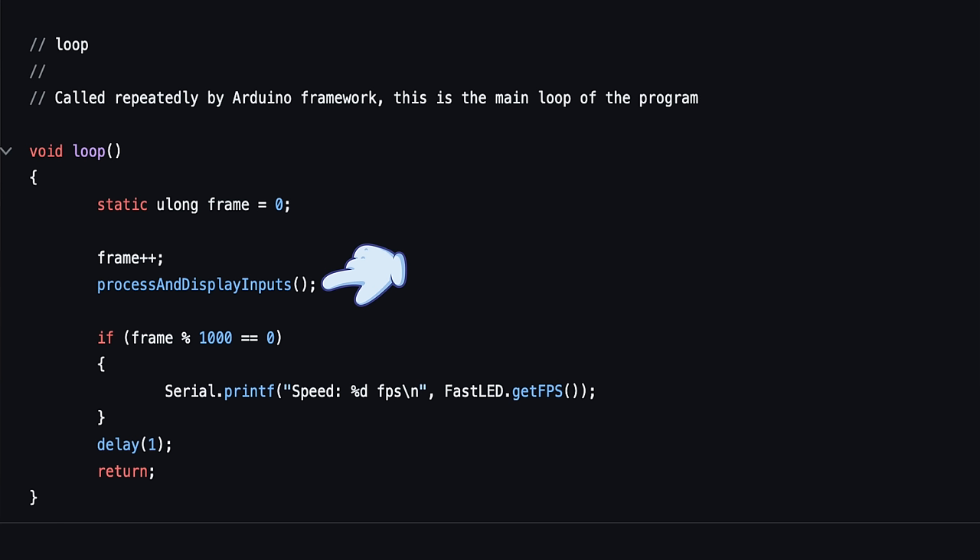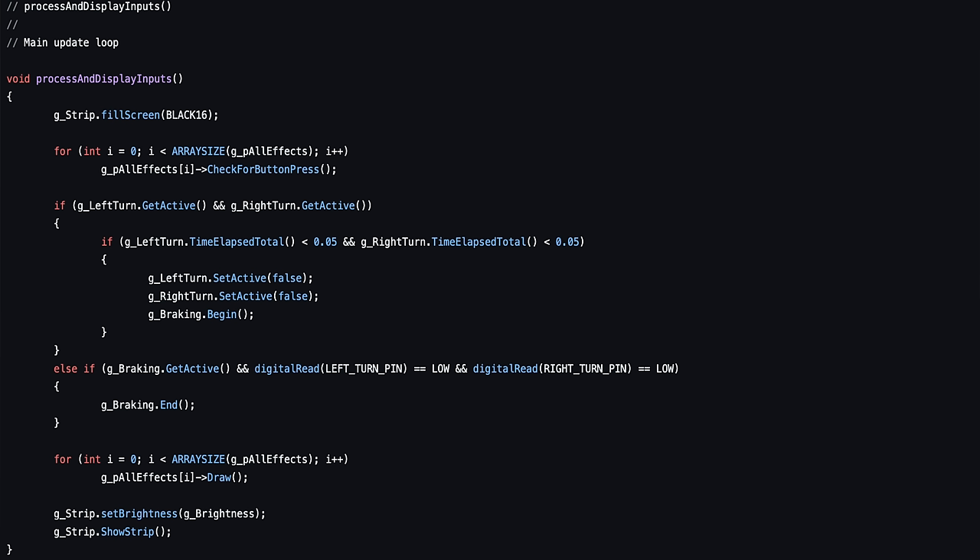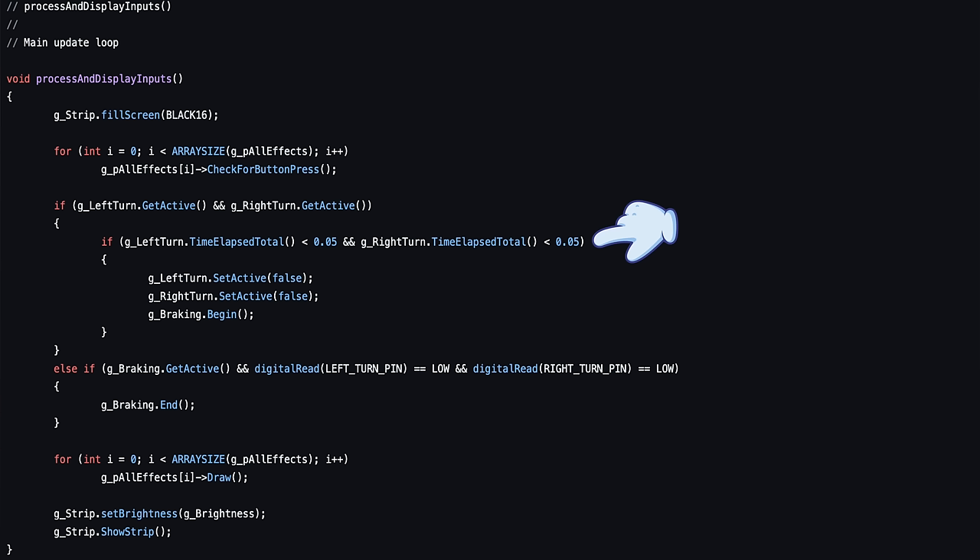Once the chip is set up, our loop code really just calls process and display inputs over and over. That code in turn gives each button a chance at processing the current inputs by calling its check-for-button-press function. There's also some special logic monitoring the left and right turn signals — as noted, there's no brake signal available on the connector. With a simple utility or boat trailer, each side's brake light is controlled separately, and braking is handled by lighting up both at once. Signaling is handled by turning one of the lights off and on. If the brakes are hit while signaling, both lamps come on at once, and then one starts blinking to indicate the turn direction. So as noted earlier, we can't merely rely on both right and left being on at the same time as an indication of braking — we also have to make sure they came on at the same time, more or less. I've defined 'more or less' as 50 milliseconds in the code. We then keep the braking effect active until both the left and right turn lines go inactive, meaning the driver has lifted off the brake, and we end the effect.